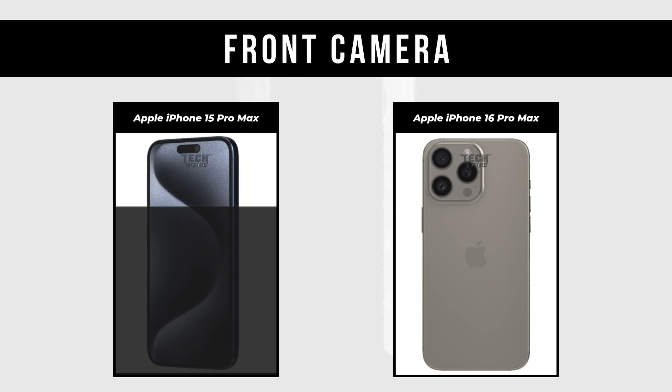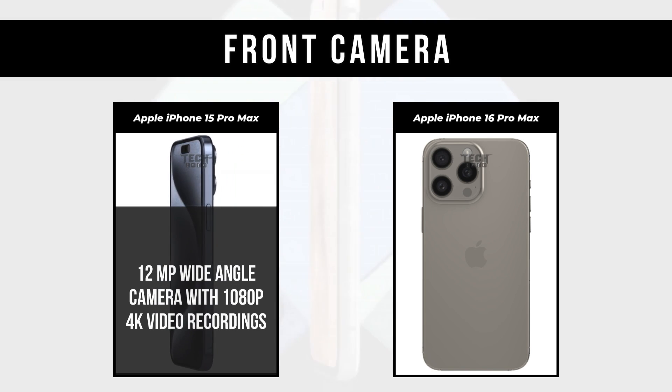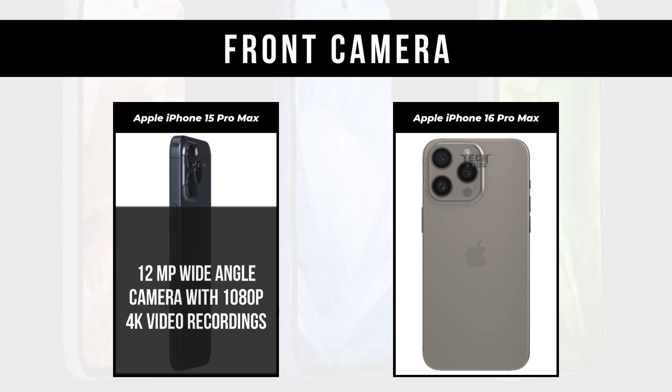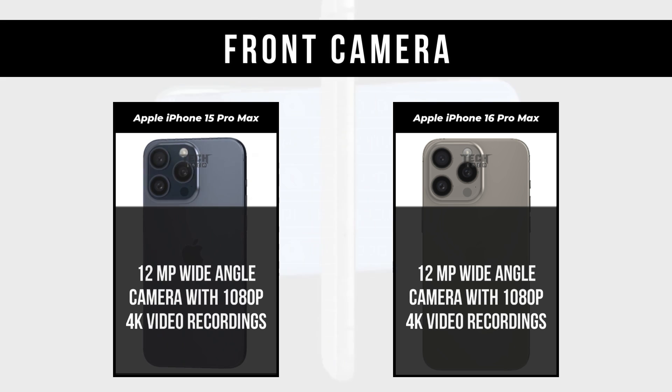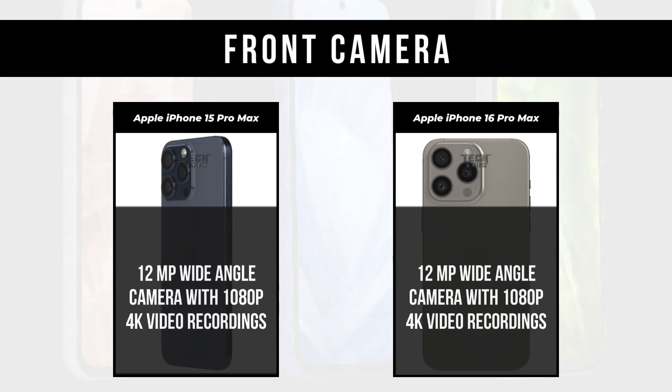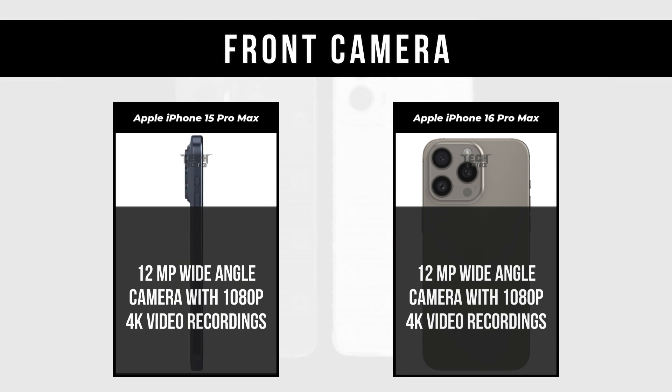Front Camera: Apple iPhone 15 Pro Max is a 12MP wide-angle camera with 1080p and 4K video recordings. Apple iPhone 16 Pro Max is also a 12MP wide-angle camera with 1080p and 4K video recordings.